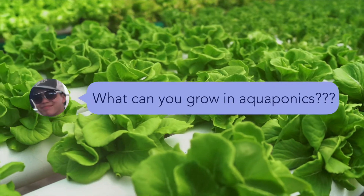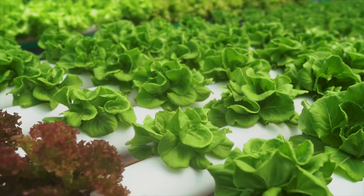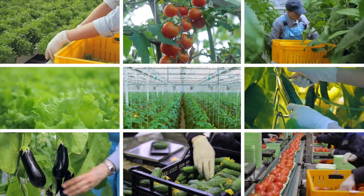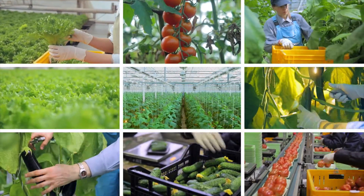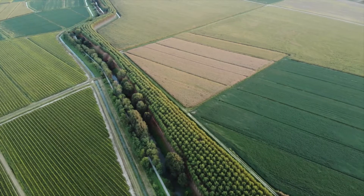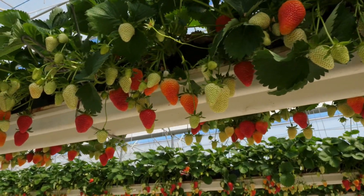Question from Zach: What can you grow in aquaponics? Really the question is, what can't you grow in aquaponics? Leafy greens, root vegetables, fruits, even edible flowers. Generally you don't see field crops like corn, wheat, or soy grown with aquaponics, but for the most part, sky's the limit.